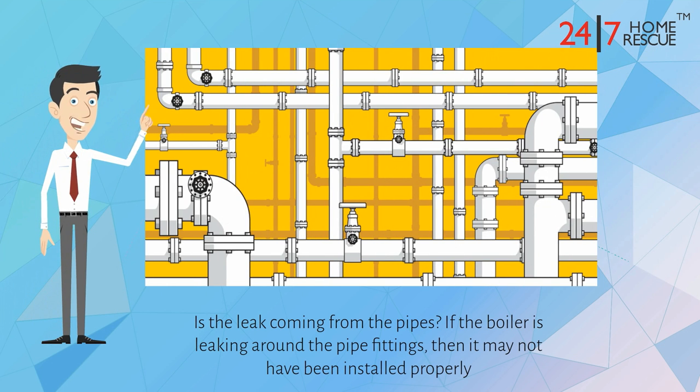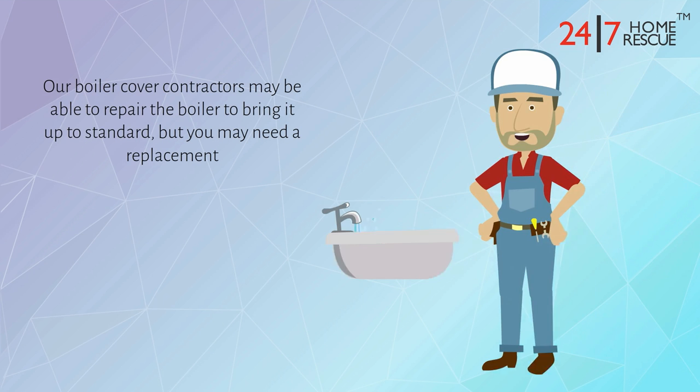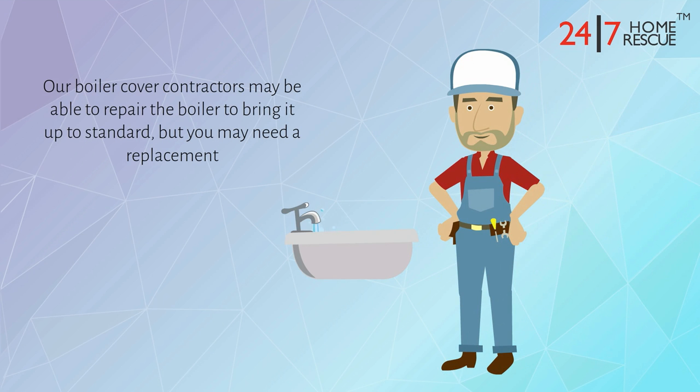Is the leak coming from the pipes? If the boiler is leaking around the pipe fittings, then it may not have been installed properly. Our boiler cover contractors may be able to repair the boiler to bring it up to standard, but you may need a replacement.